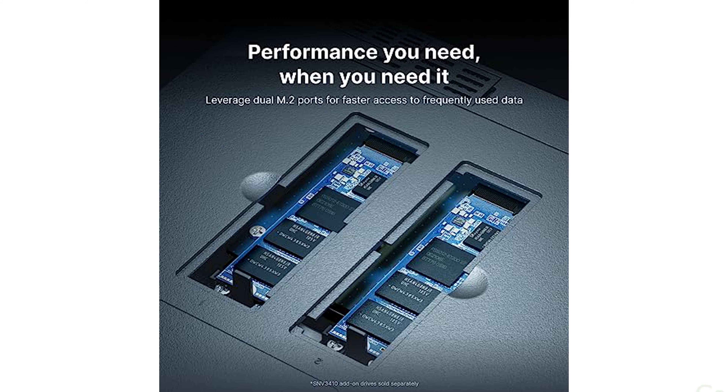The Synology DS923 Plus Diskless is priced at $609.99 USD, providing a cost-effective solution for data sharing, synchronization, backup, and surveillance.